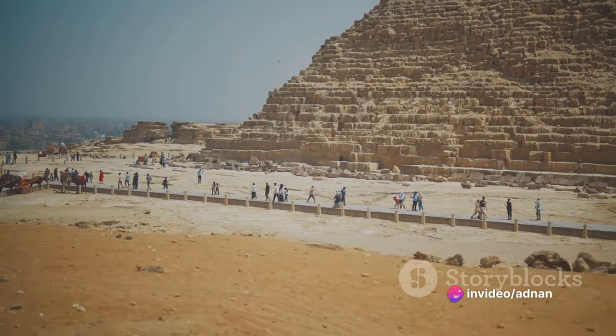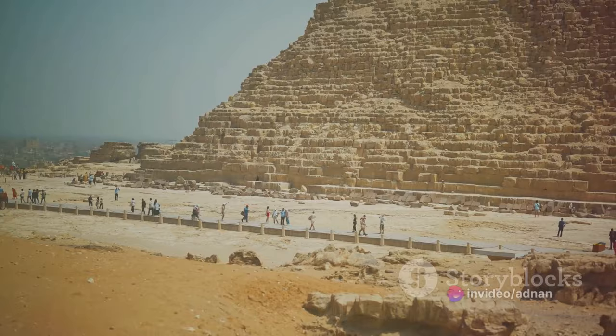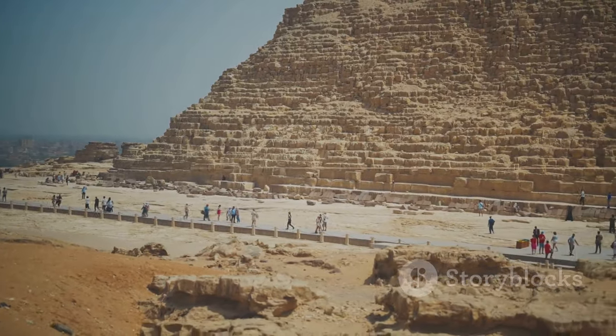Communities across Egypt contributed workers, food, and other essentials, making the pyramids not just tombs, but a testament to the collective effort of a nation.